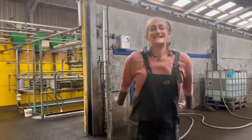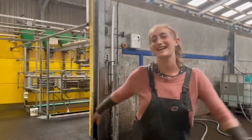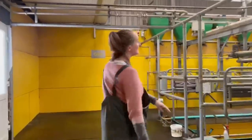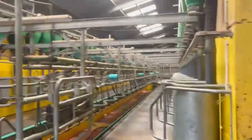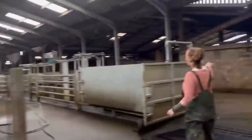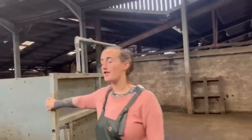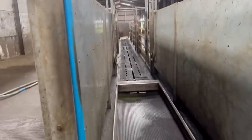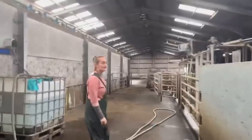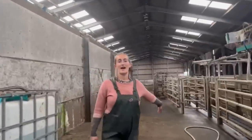Now we're in the parlour shed, and immediately we're in the parlour — which is great because this is where we come twice a day, every day. Over here we've got quick access to the cows, and we've got the race, the foot bath, and the splitting-off gate all immediately right next to the parlour. So that's all right there, which is really handy.